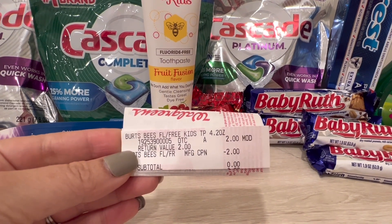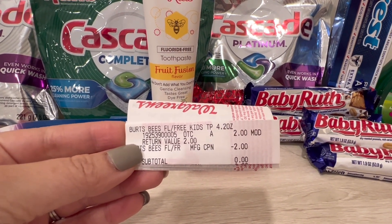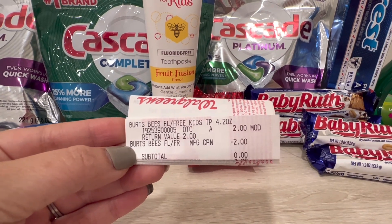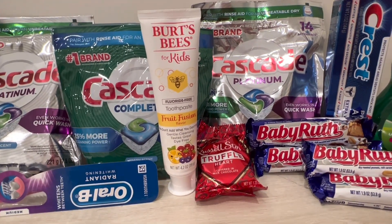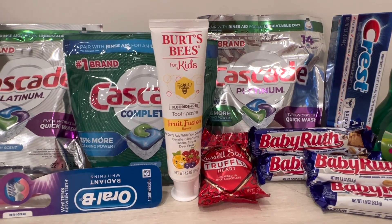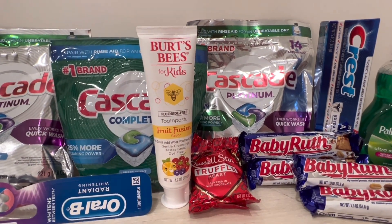Here's the receipt — you can see the modification. She changed it to $2 and then the Burt's Bees coupon went through with no issue. So I got this for free, which I'm super excited about because my son was running out of toothpaste.